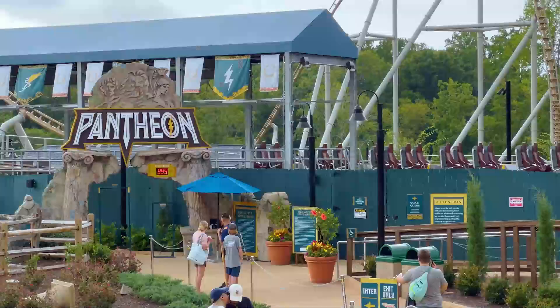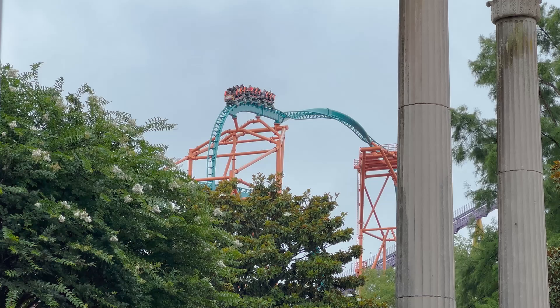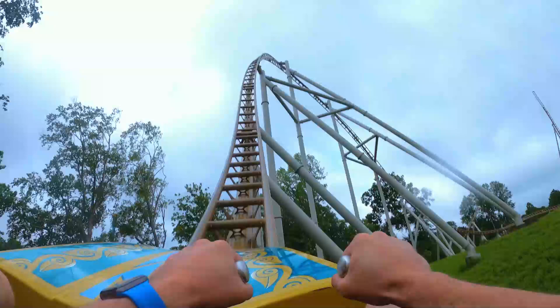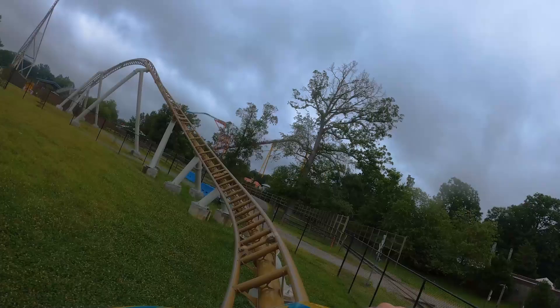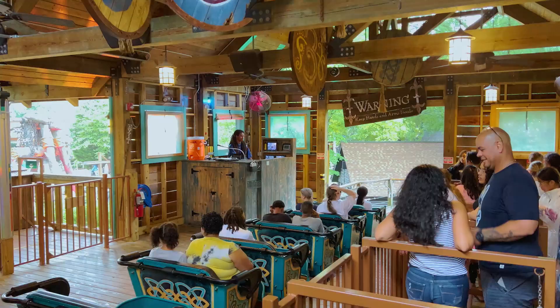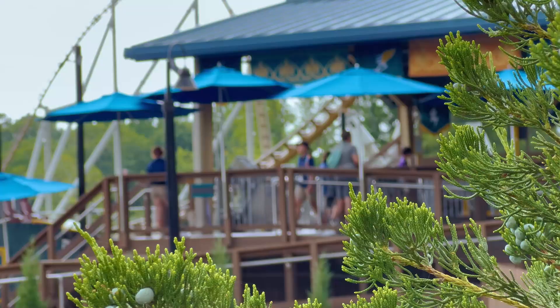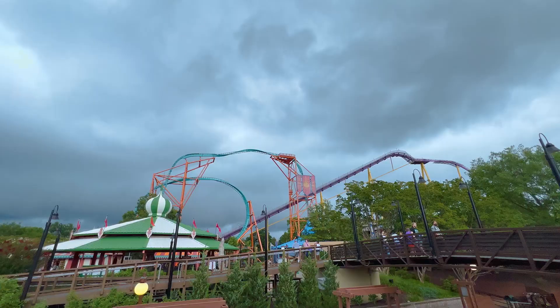All the staff we interacted with were friendly and attentive, though some locations seemed to be missing staff or would have benefited from having more. Rides like Pantheon lacked a grouper to tell you where to sit on the train, and you just put yourself into whatever row you wanted to sit in. This led to rows closer to the queue blocking the rows further forward, and ended up having larger groups not really knowing where to go. The park is open most weekends and holiday weeks of the year, but the rides on offer do change depending on the season, so make sure you check that before you go to avoid disappointment.